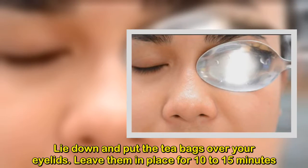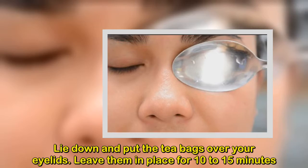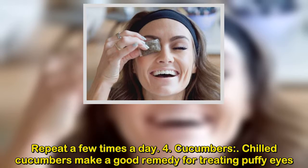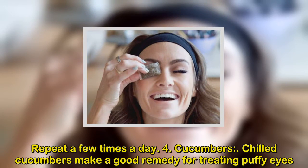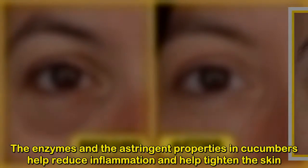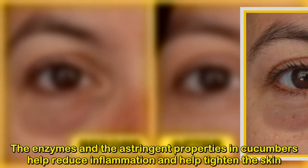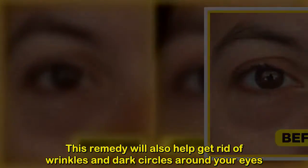Lie down and put the tea bags over your eyelids. Leave them in place for 10 to 15 minutes. Repeat a few times a day. Number 4: Cucumbers. Chilled cucumbers make a good remedy for treating puffy eyes. The enzymes and the astringent properties in cucumbers help reduce inflammation and help tighten the skin.